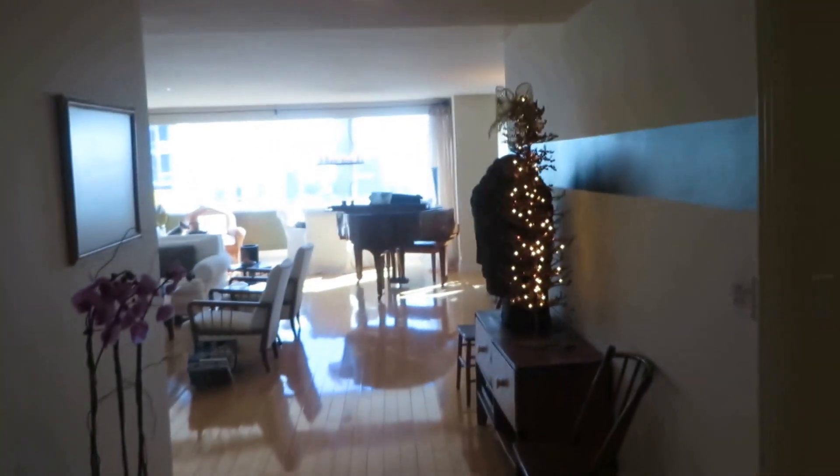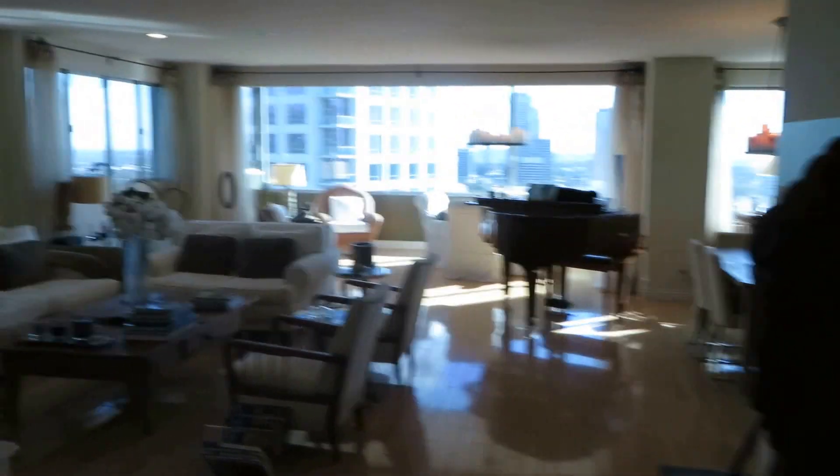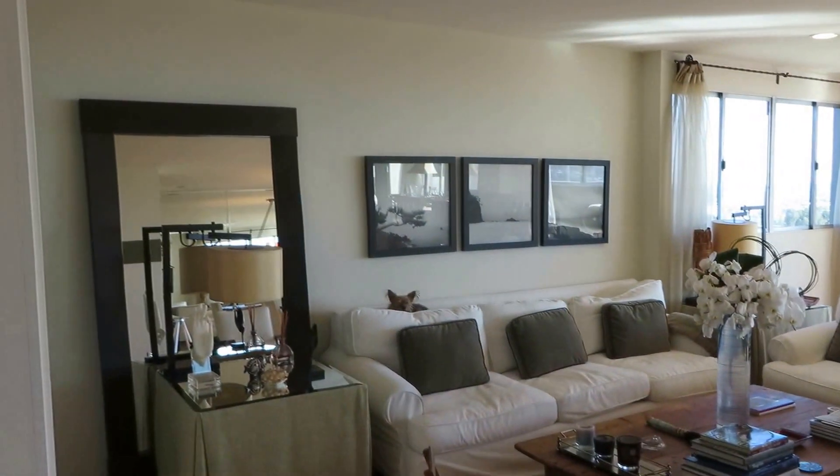Hi everyone, it's Christophe Chu from Kobo Banker Previews International in Beverly Hills. But today I'm literally right outside the border of Beverly Hills at the Wilshire Comstock, one of the most popular luxury high-rise buildings here on the Wilshire Corridor. Come with me on a tour of this beautiful apartment that may be soon your new home. The Wilshire Comstock is a very popular luxury full-service building on Wilshire Boulevard, named because it's on the corner of Wilshire and Comstock Avenue.